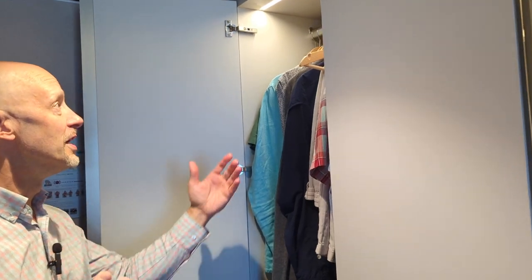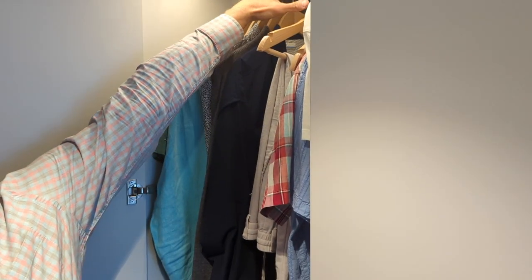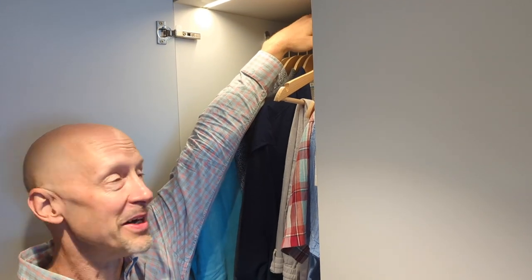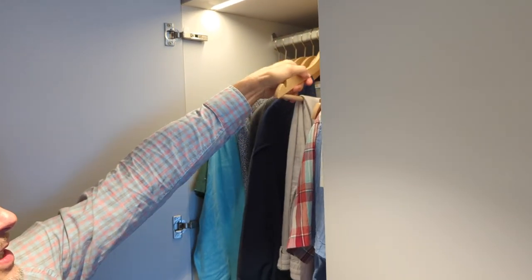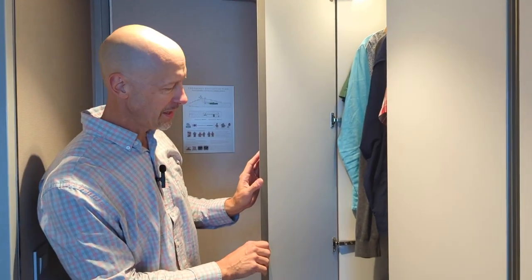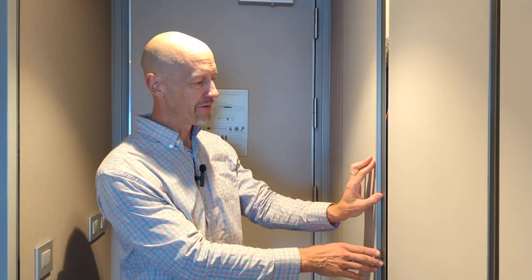On the side closet I'm using, there's a safe, a couple of drawers, and another shoe tray. One thing to note: I'm six foot four and this hanging rail is really high up — I'm reaching almost to my full reach to hang items. If you're shorter, you might need someone to help you hang things in here.